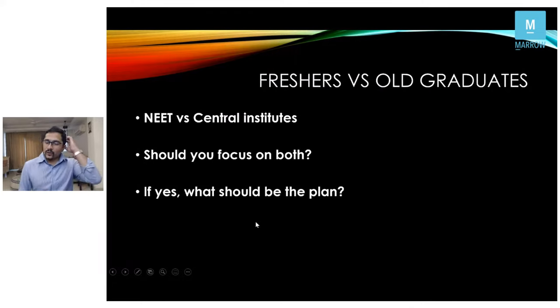For freshers versus old graduates: those who've been preparing for a couple of years face a dilemma — NEET or central institutes. If you got a reasonable rank in a central institute exam or had an interview call there, my suggestion would be to primarily focus on the central institutes. But for fresh graduates, this is a great opportunity to crack the NEET exam — go all in over the next two to three months.